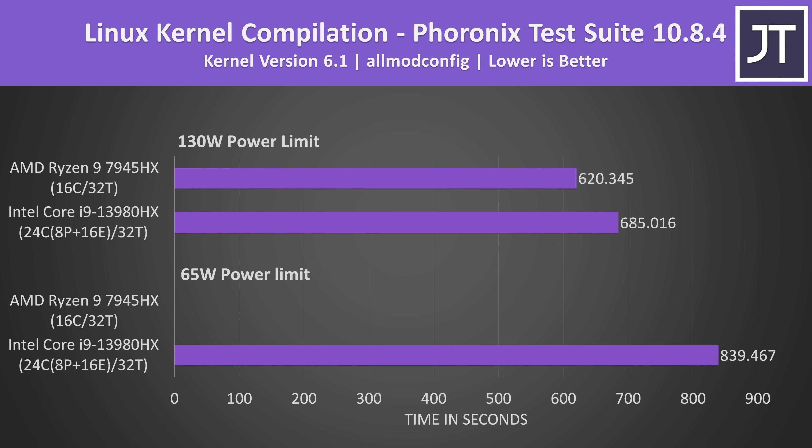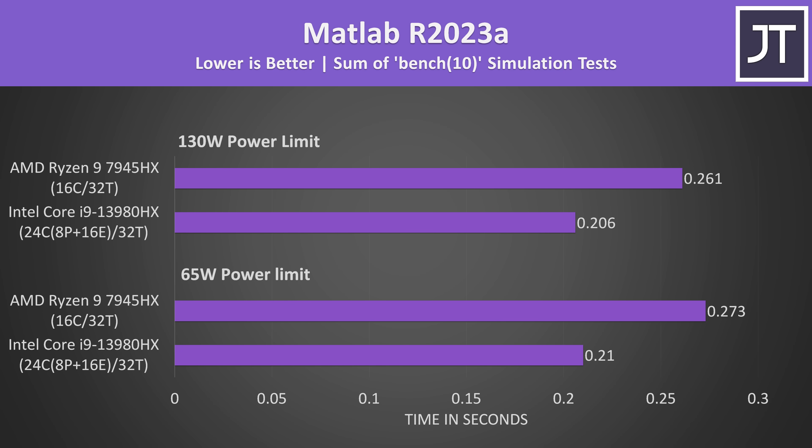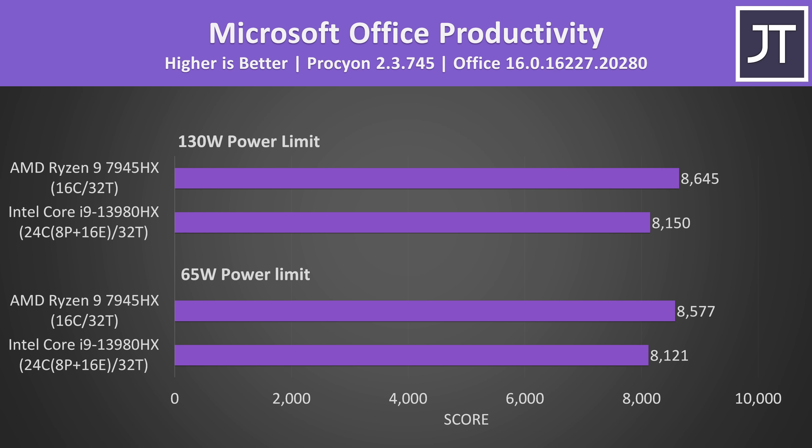AMD was 10% quicker at compiling the Linux kernel, though this was tested in Linux rather than Windows, and tools like Ryzen ADJ haven't been updated to support the new chips yet, so 65-watt testing wasn't possible. The LLVM compilation test, also done under Linux, still showed AMD faster but only by 3%. Intel was a fair bit quicker in MATLAB, while AMD had a small 6% lead in the Microsoft Office suite.